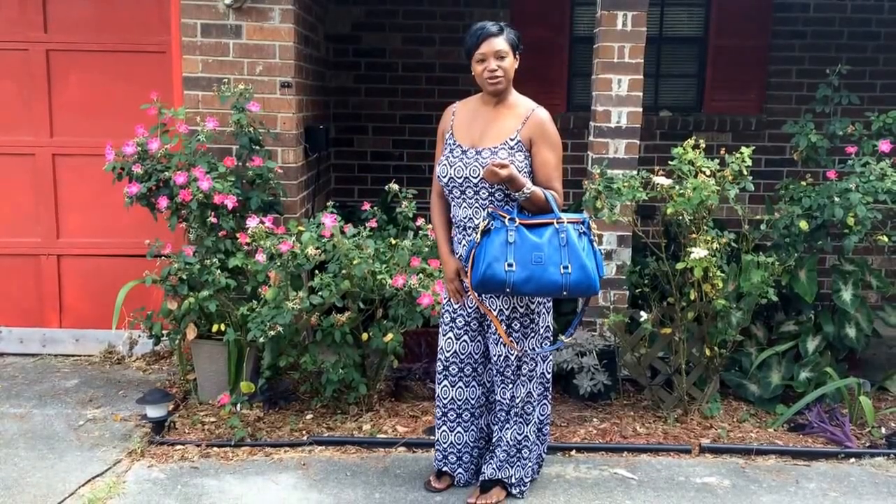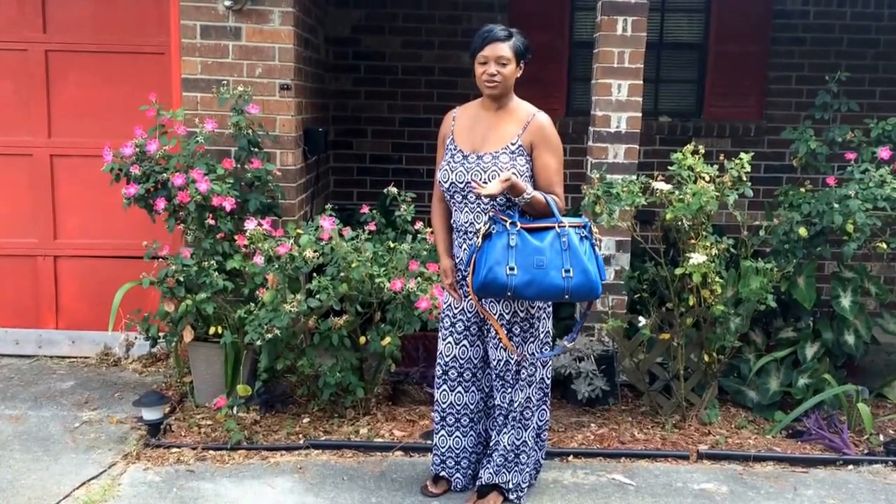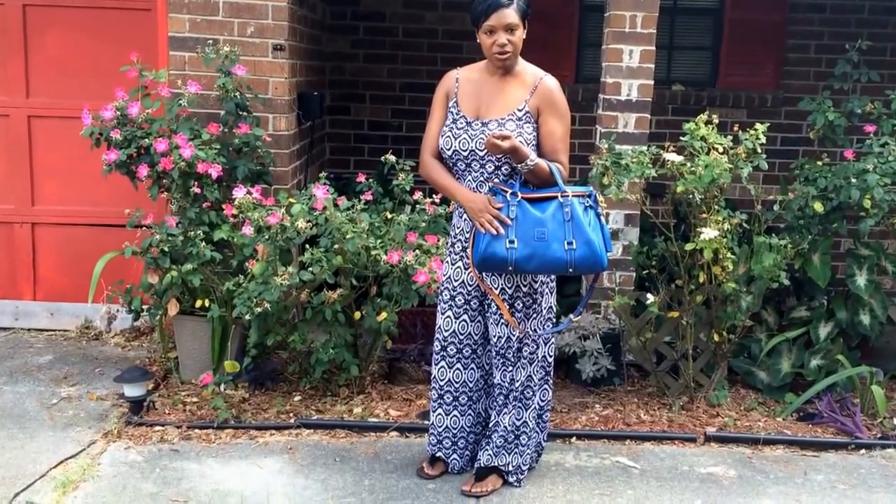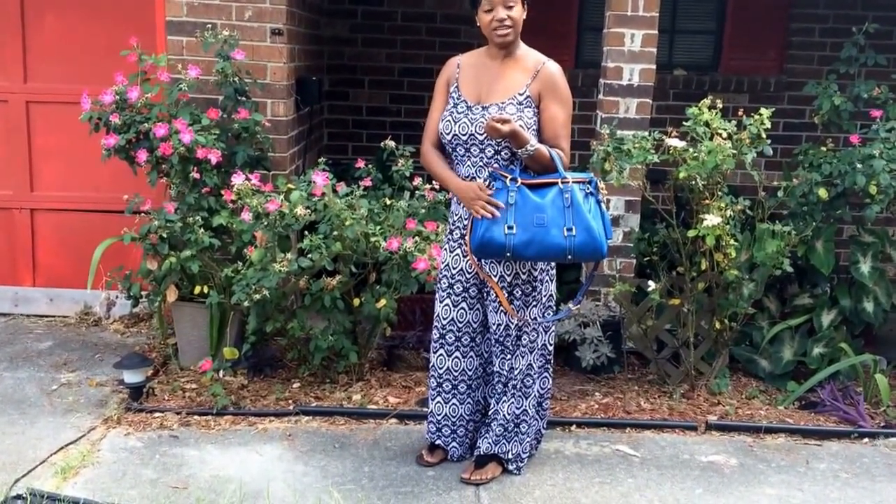Hi guys, it's me the Pecan Tan Beauty and welcome to my channel. Today's video is just going to be a quick bag of the day video featuring my Dooney and Burke Florentine satchel in the color ocean blue.